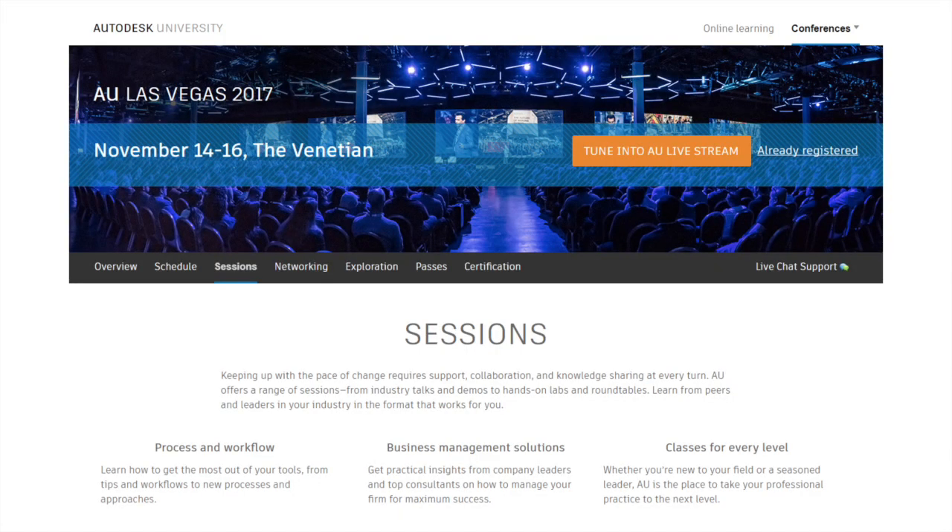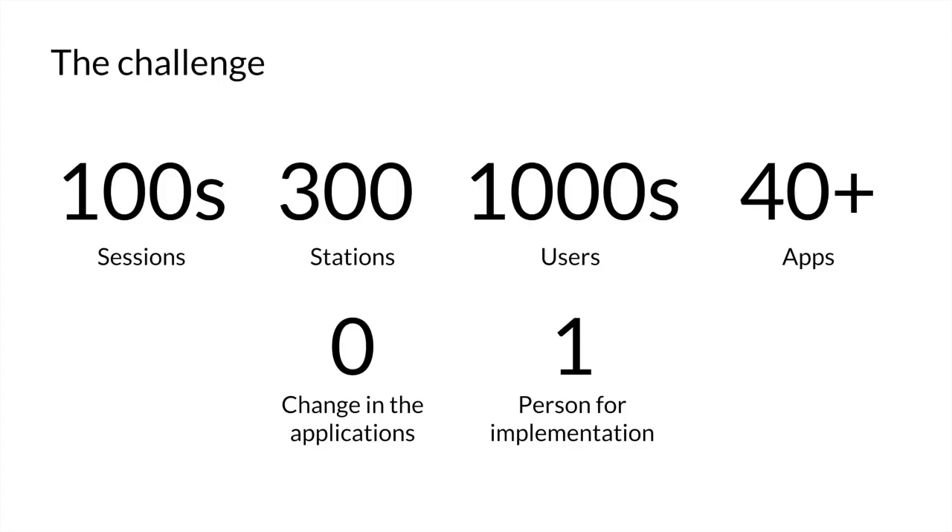But this year we have a new part of our relationship: the hands-on labs. Upstairs there are seven training labs between 28 and 55 seats. Basically, they are systems with all the applications necessary for instructors to show people how to use the applications and the different workflows they might use. About six months ago, the Autodesk team came to me with a challenge. First, there are going to be hundreds of sessions — meaning roughly 100 to 200 unique data sets for each instructor.